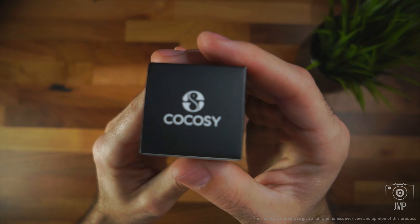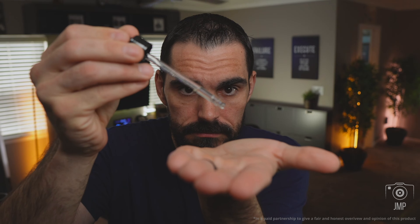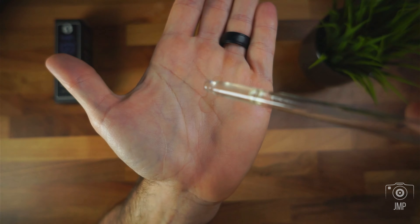I've been trying out this beard growth oil here on Amazon and I have to say it's actually pretty solid. It's got biotin, rosemary oil, and castor oil — all those good things that actually fill in patches. It keeps your beard feeling fuller and softer all at the same time. It's actually pretty light, not really greasy.